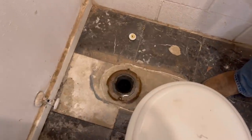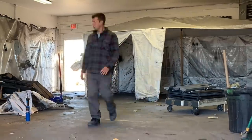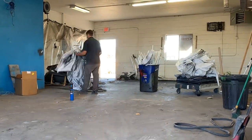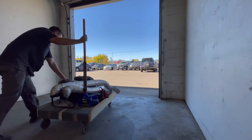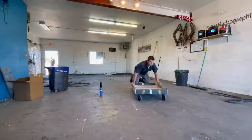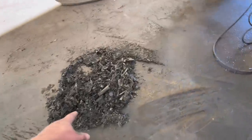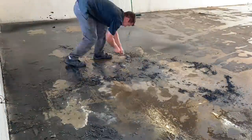That doesn't look half as bad as I thought. Maybe that was done recently. That is approximately four years of overspray, and I've got a little bit left to go.